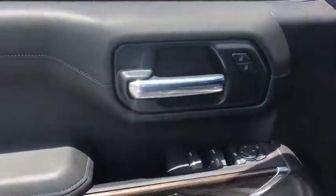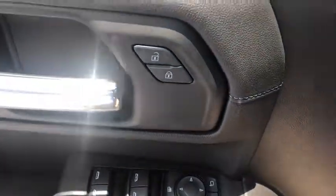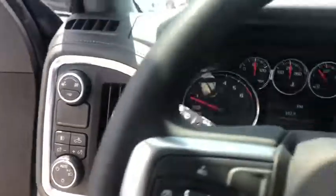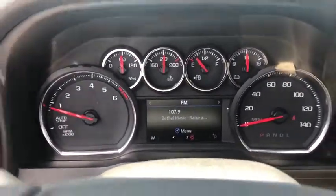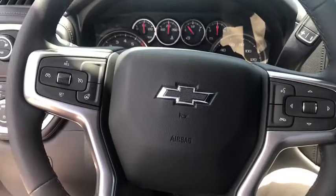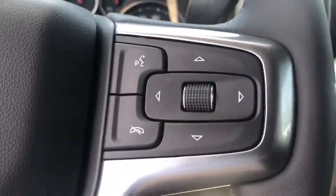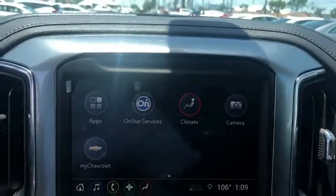This vehicle has less than 100 miles. Here are some of this vehicle's great options: steering wheel audio controls, remote engine start, traction control, leather-wrapped steering wheel, dual airbags, power steering, alloy wheels, floor mats, four-wheel disc brakes, universal garage door opener, and center armrest.